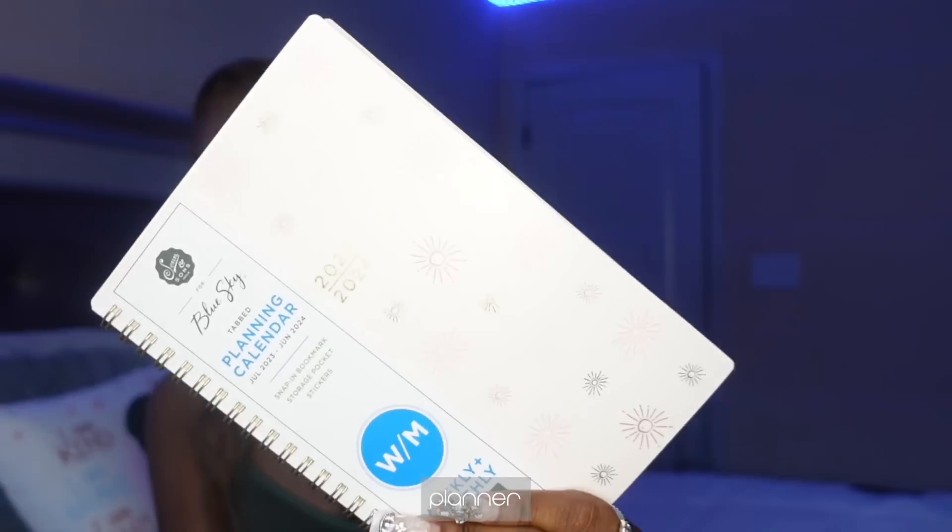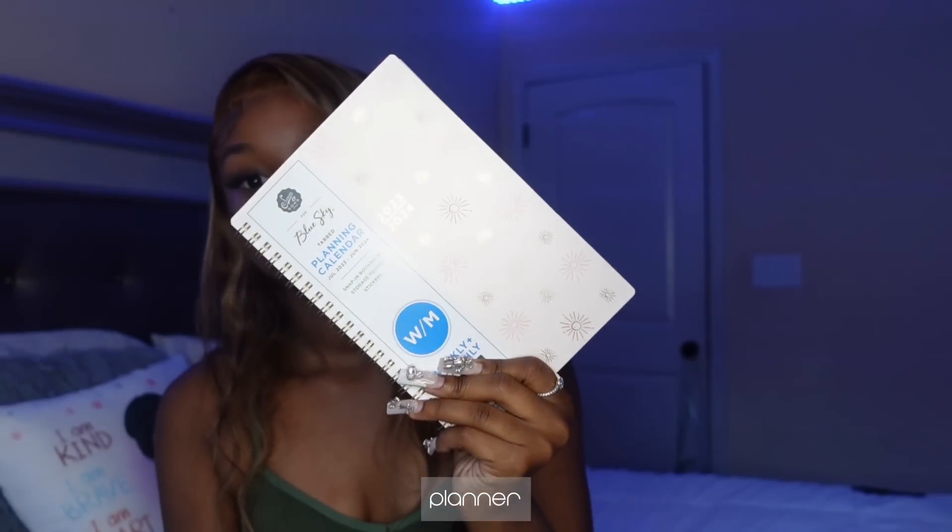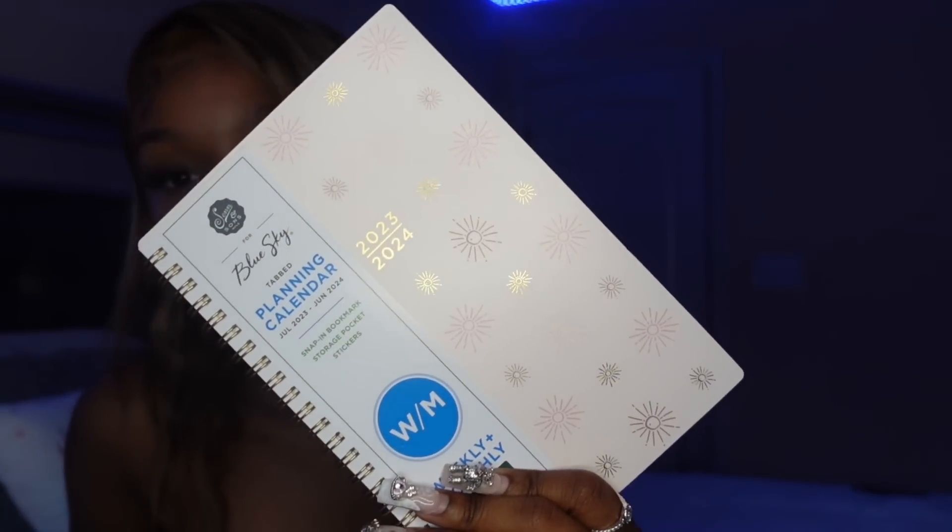I got this planner — it's a 2023-2024 planner. It starts in July and goes all the way to June of 2024. They give you an agenda at school but it's basically just a hall pass — I only use that agenda for a hall pass because it's not cute and it's kind of cheap, the pages fall out really quickly if you have it in your book bag for a while. So this planner basically has all of your months and it's tiny so I can carry it around everywhere with me.